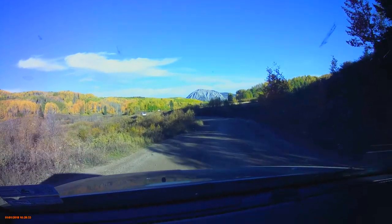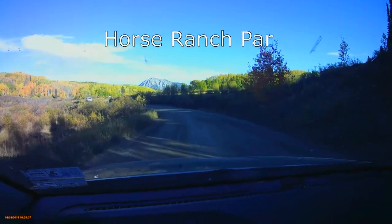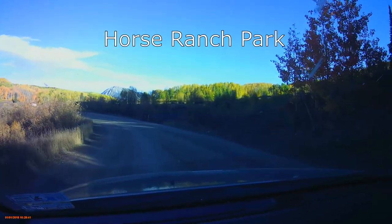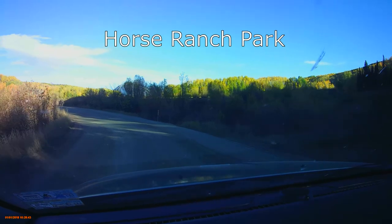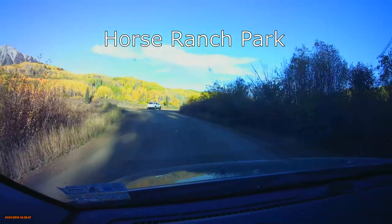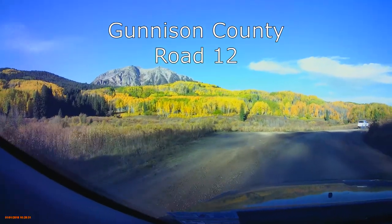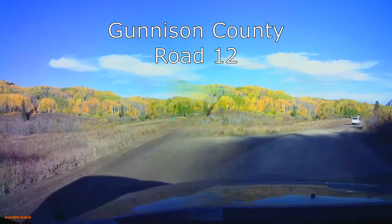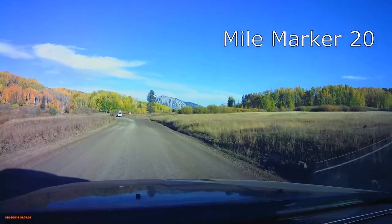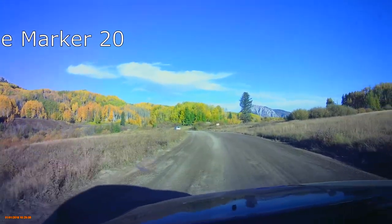As we travel along Highway 12 here in Colorado, most notably known for Kebler Pass, another one of my favorite spots for fall colors is coming right up here called Horse Ranch Park. Just look at these beautiful views. We're about mile marker 20 right now and as you can see there's just fall colors all over.